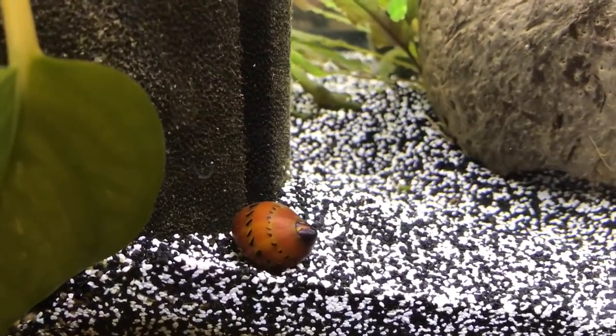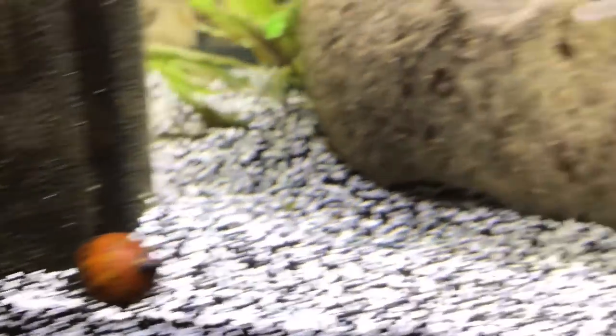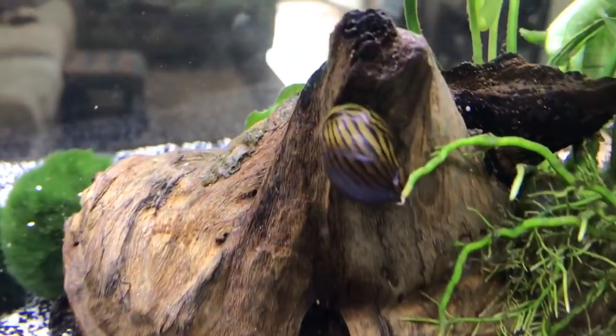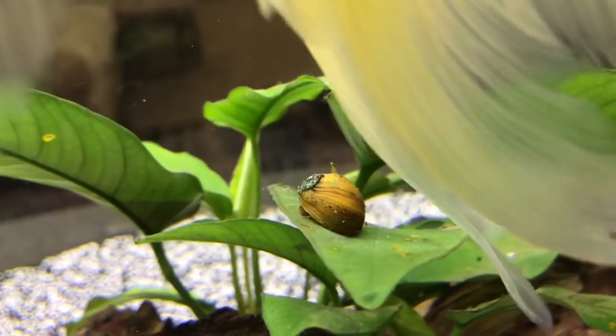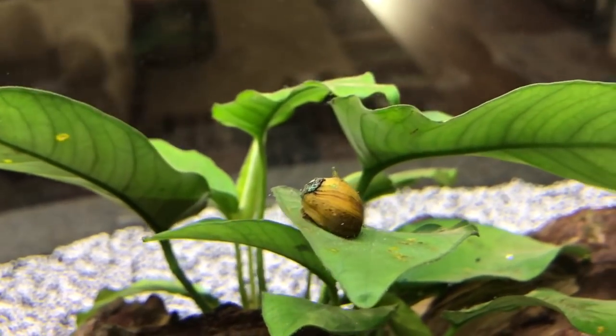We have the tiger nerite, which is this one here. We also have the zebra nerite, which is that one here. We do also have the horned nerite — that's another one there, and that's that little one there on the leaf.